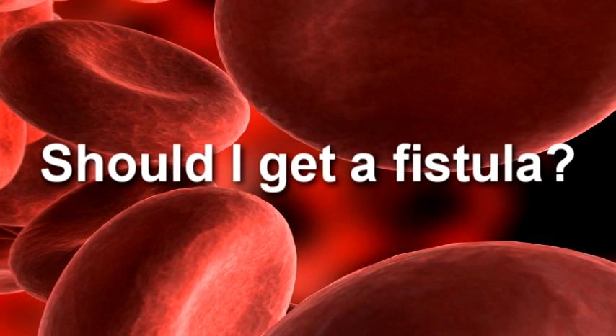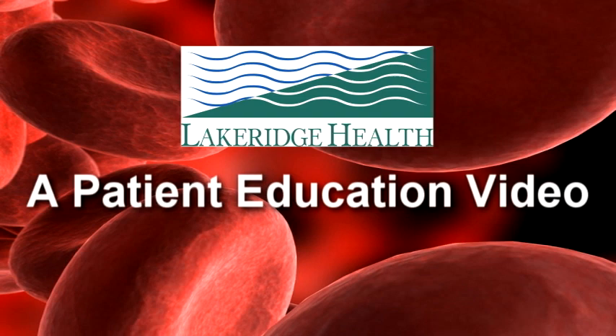Should I get a fistula? A patient education video from Lakeridge Health.